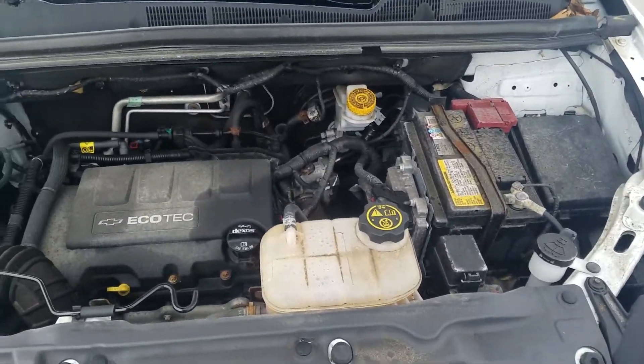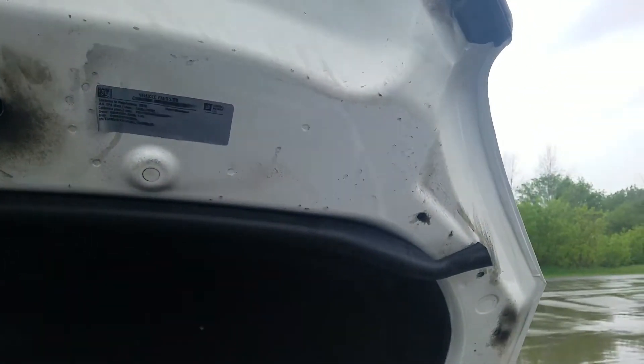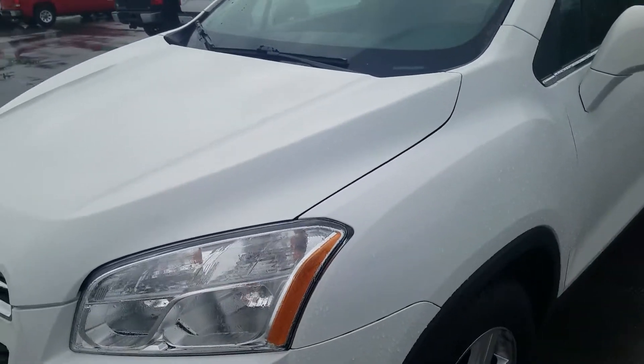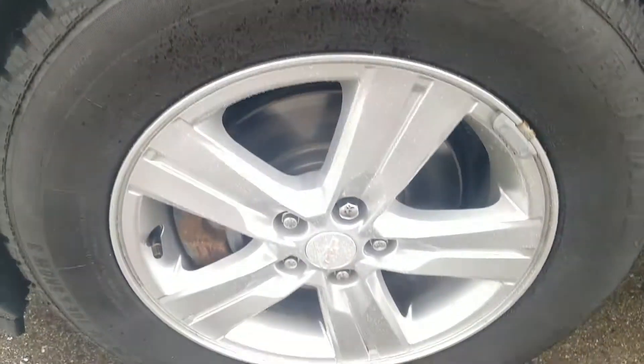Looking up underneath the hood. The driver's side exterior is in good condition, has been well maintained. A lot of life left in most tires, looking up underneath the driver's side.